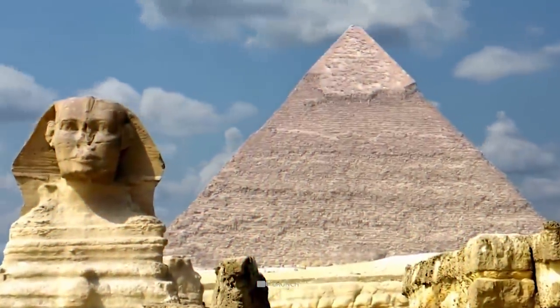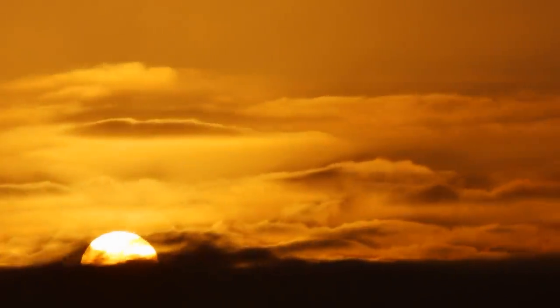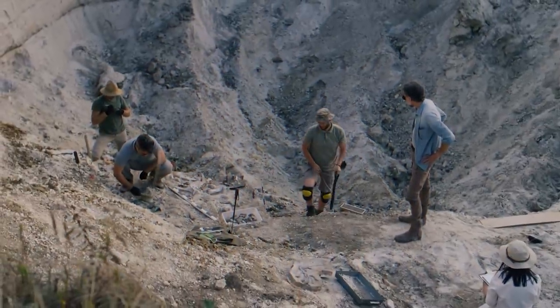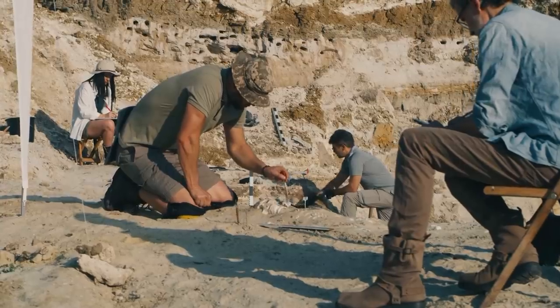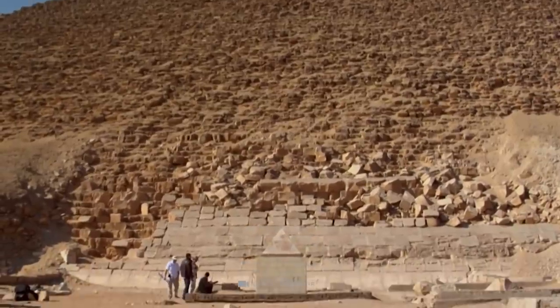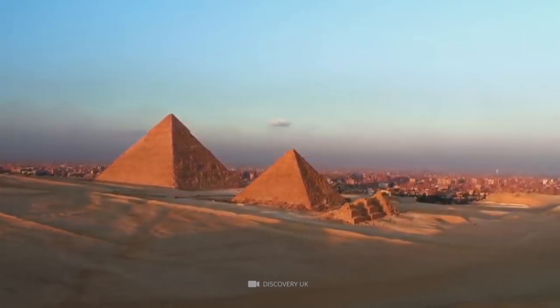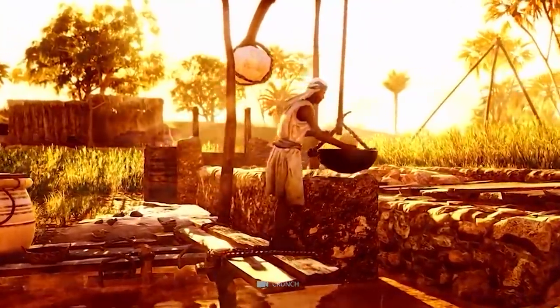Such theories also exclusively consider the Cheops Pyramid, while the ancient Egyptian pyramid development in its entirety is often left out. At the end of the day, we really don't know too much about the pyramids of Egypt. Historians and researchers often like to include their own interpretation in their work, rather than relying purely on science, reason, and evidence. Because of this, the true purpose of the pyramids and why they were built has often been overshadowed by theories that were concocted by historians many years ago, dating back to the 1800s.